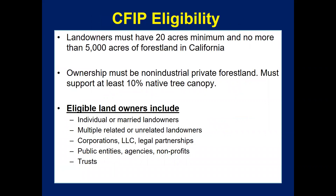Basic eligibility includes landowners who have a minimum of 20 acres and no more than 5,000 acres of forest land, defined as being able to support at least 10% canopy of native trees. Eligible landowner types include individuals, married couples, multiple related or unrelated landowners and families, corporations, legal partnerships, trusts, public entities, agencies, and nonprofits — so a wide array of ownership types are eligible.